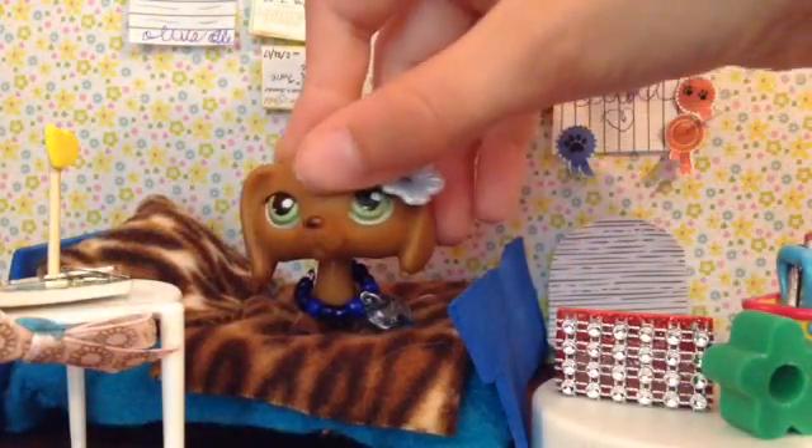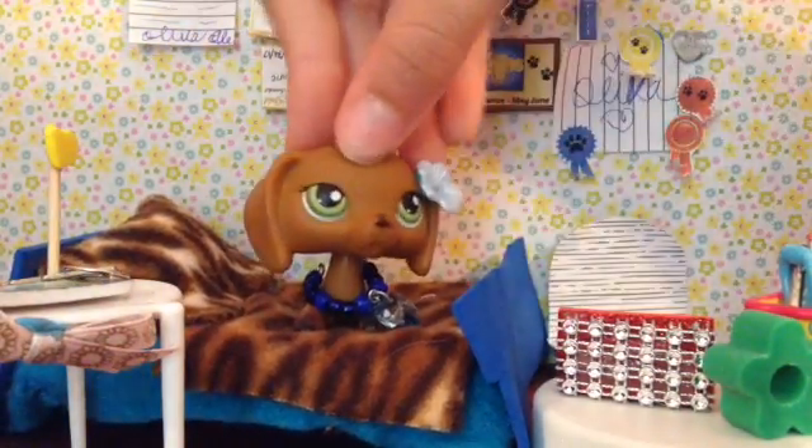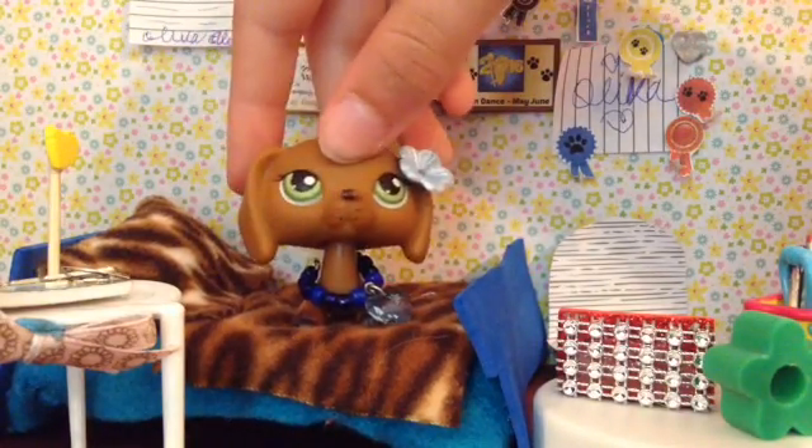So we're just going to give you an overview of the room. Let's give you guys an overview.